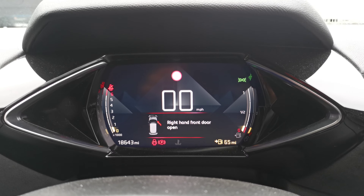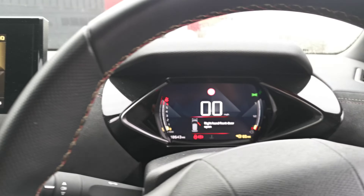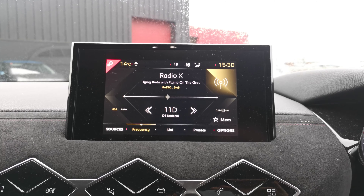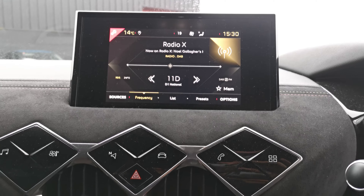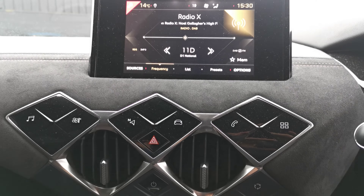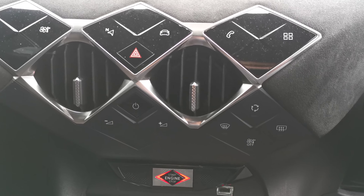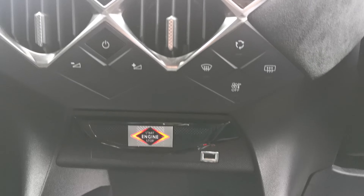Further into the middle, you have your 5.5 inch digital driver's display. Over to your central entertainment screen, you have your 7 inch touchscreen with Bluetooth connectivity and DAB digital radio. Moving down below that, you have your navigation buttons for your media system, and further down your ventilation controls and volume controls.